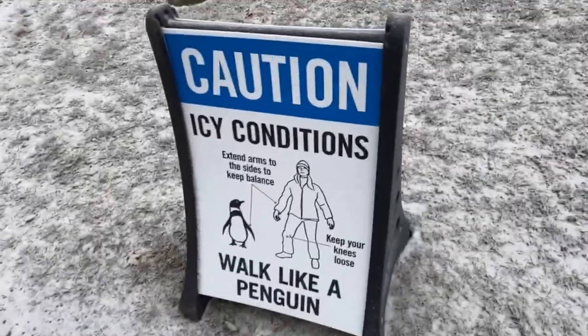This sign is very important. So headed back to the NCO Academy DFAC for dinner today.